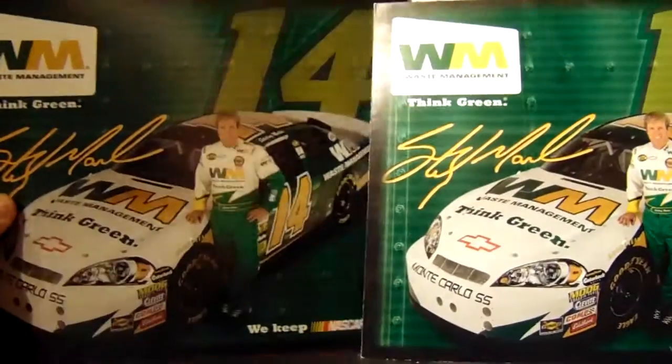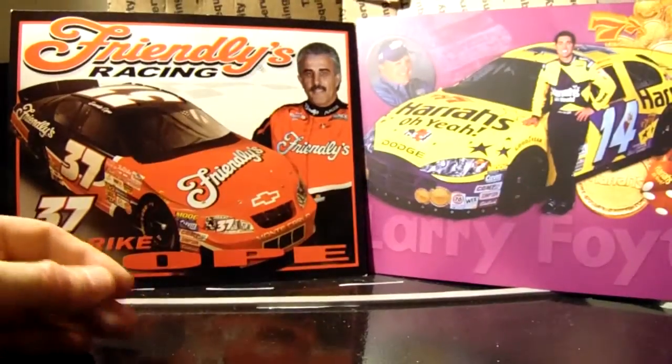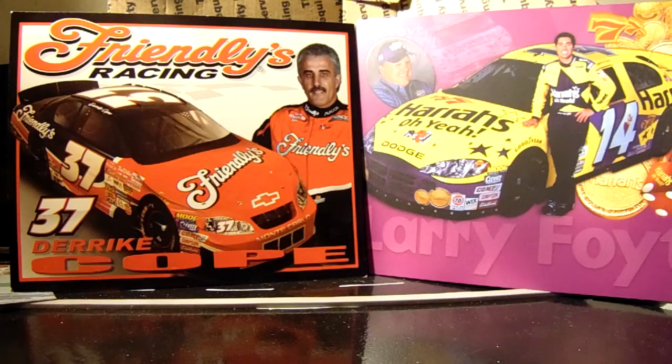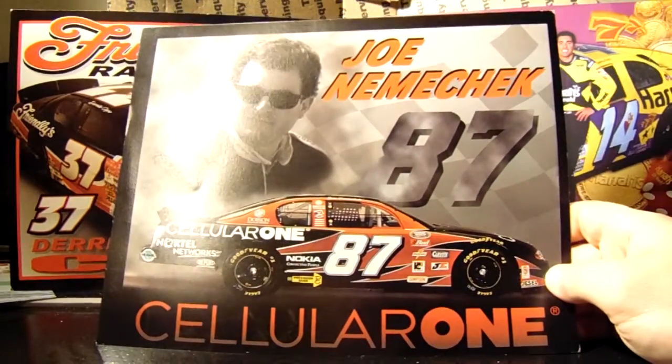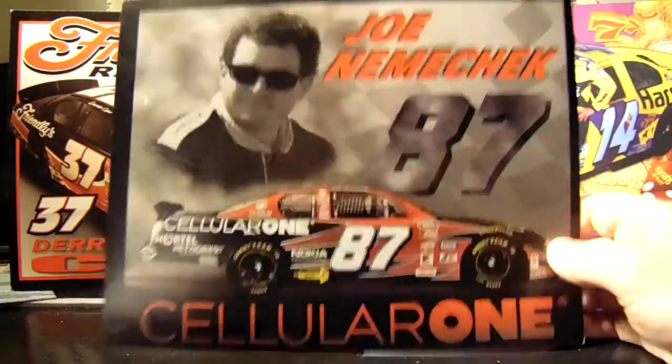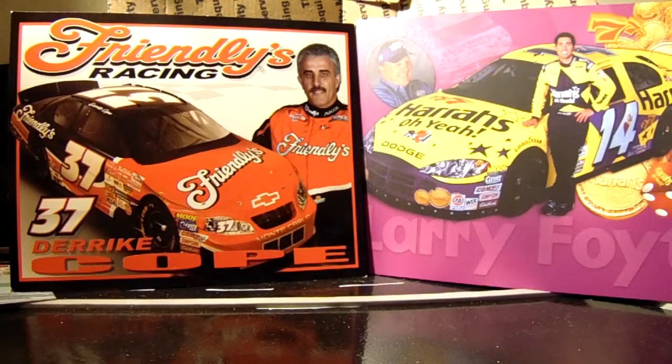We have two Sterling Marlin ones from 2007 — this was his last actually competitive ride, if I remember right. Also here is a 2001 Joe Nemechek — Cellular One. And we have Reed Sorensen and David Stremme's Tums hero cards from 2007.